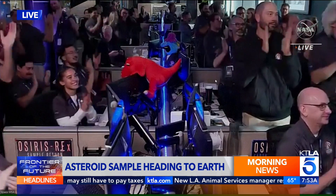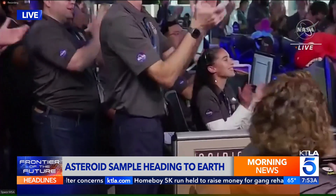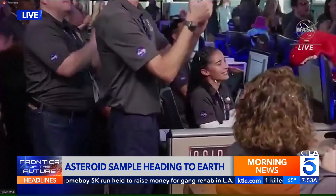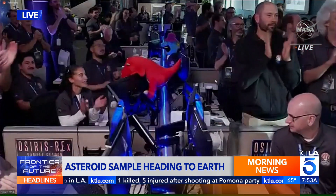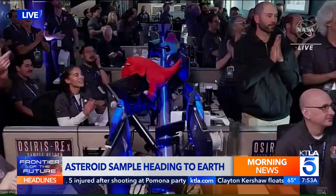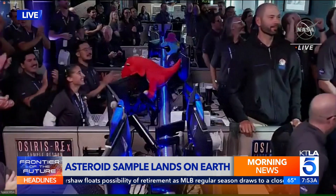Now the Osiris-REX is going to continue its mission of collecting new data on different asteroids in the future. Congratulations to the team on that successful landing. Interesting how long it takes — they collected that sample back in 2020, and here we are now getting it back on Earth to do some hopefully really valuable research about our solar system. It was a seven-year mission.